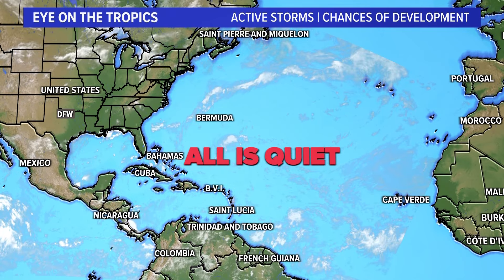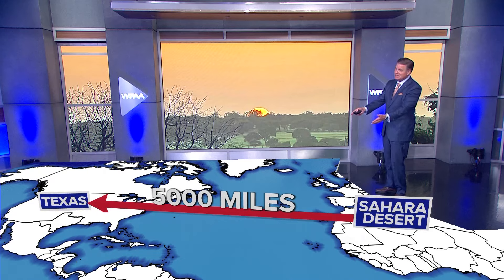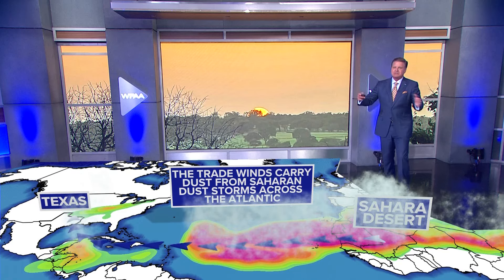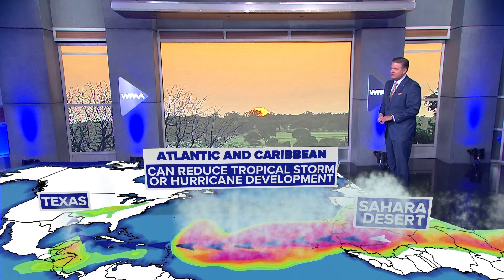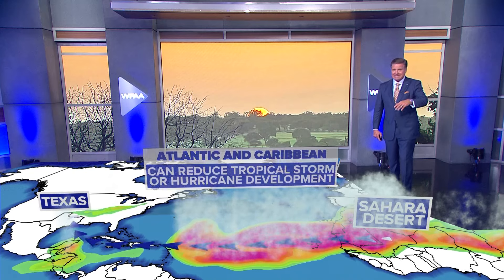One of the reasons it's quieted down right now is because of the Saharan dust that has just moved in from the Sahara Desert. That's 5,000 miles from the Sahara Desert to the state of Texas. It's delivered and transported on the trade winds. The dust moves across the Atlantic, moves into Texas, and it can reduce tropical or hurricane development in the tropical Atlantic.